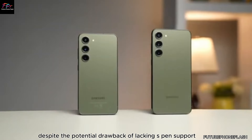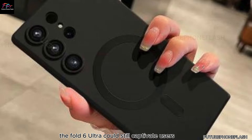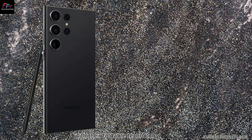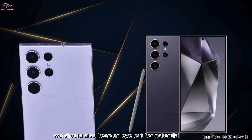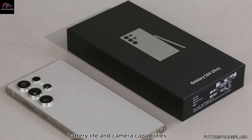Despite the potential drawback of lacking S-Pen support, the Fold 6 Ultra could still captivate users with other innovative features. Samsung has a history of pushing the boundaries with their foldable technology, and we should also keep an eye out for potential enhancements in performance, battery life, and camera capabilities.